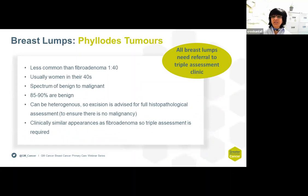Phylloides tumours present clinically very similarly to a fibroadenoma but are much less common — the ratio is 1 in 40 to fibroadenoma. They usually occur in women in their 40s and can have a spectrum from benign to malignant, though the vast majority are benign. Because of this spectrum, we recommend excision of these lumps to obtain a full histopathological assessment.